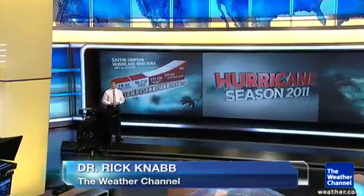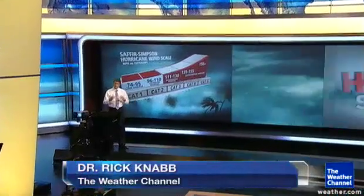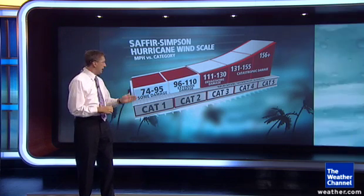The Saffir-Simpson hurricane wind scale gives us a general wind damage potential from hurricanes in the United States using categories one through five. Historically, the category was assigned by a combination of factors — wind, central pressure, and storm surge — but now it is a wind-only scale, starting at category one when the maximum sustained winds in the hurricane reach at least 74 miles per hour.